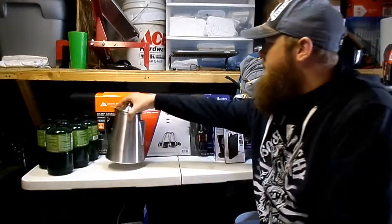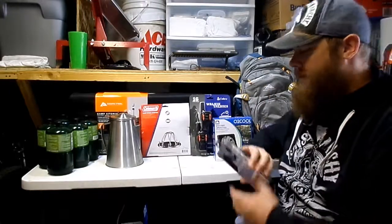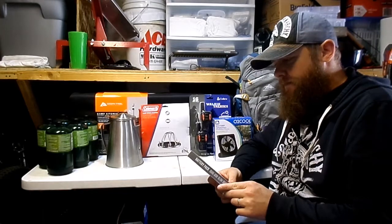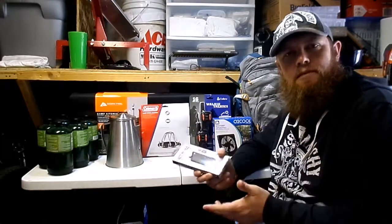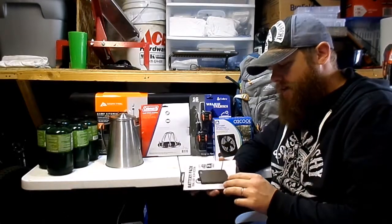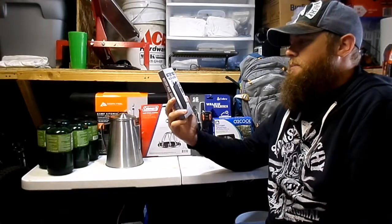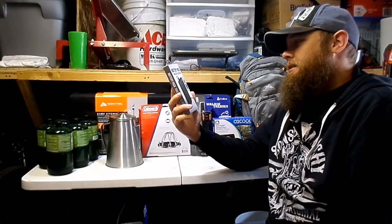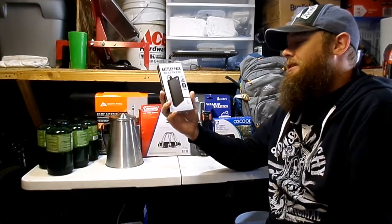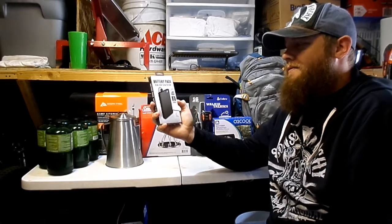I'm going to save all of the camping stuff for last because there are two things for the everyday household. The first thing is this battery pack that we got from Walmart for $9. It supposedly has an LED display and will do up to two full charges on any device.